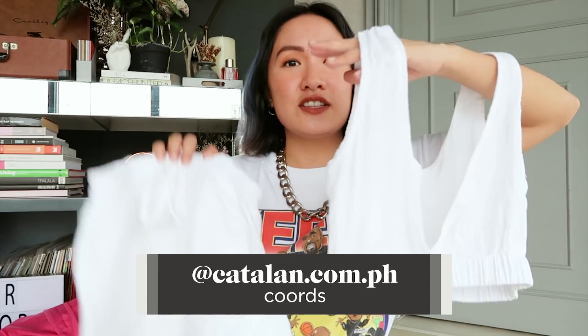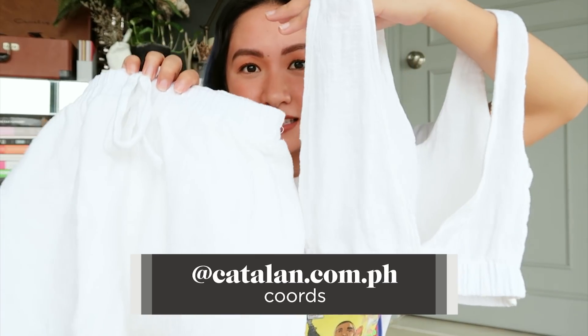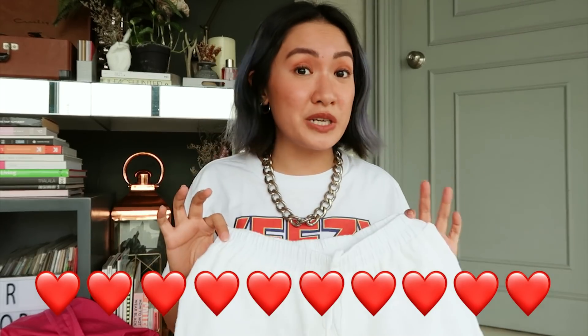Next one is another set that you can wear at home and feel comfortable. This is a set from Catalan. It's so nice. I know they also have one in cream, but I think that's sold out. It looks very, very chic.